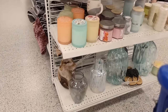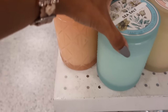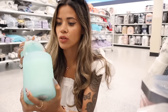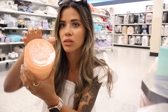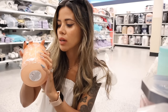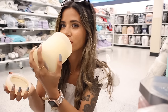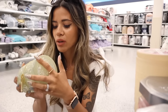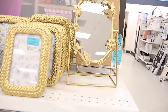At the Ross candle section they have soft petals, sea salt, eucalyptus, sweet pea, and blushing blossom candles for only $9. The sea salt smells just like the Bath and Body Works version, and soft petals is a very light refreshing flower scent. Sweet pea smells just like Bath and Body Works sweet pea — so nostalgic! They also have cute gold mirrors and frames — frames for $5 and a flower butterfly one for $12.